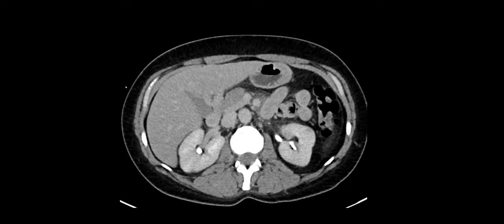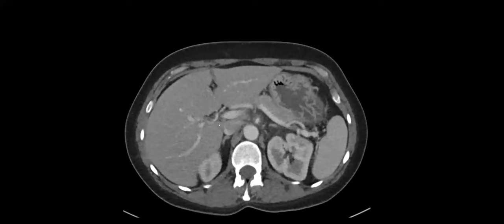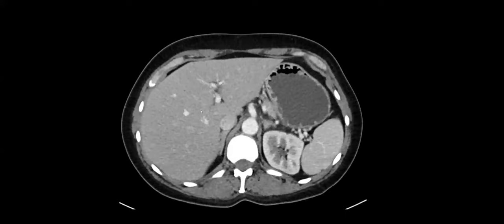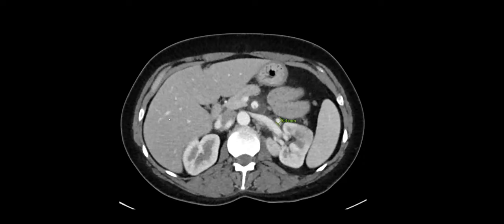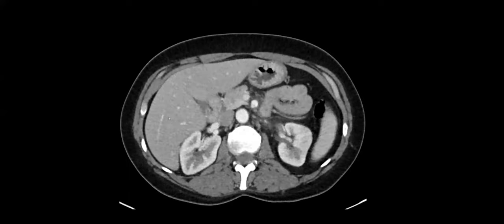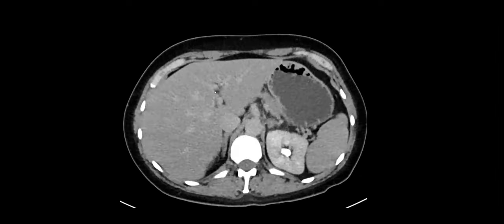So this is a 39-year-old female presenting with recurrent abdominal pain, and we have a CT with two phases. Let me change the window a little bit. Let me know if you want me to slow down or stop scrolling if you see anything. I'm going to go to a delayed phase because I'm having issues with the early phase.